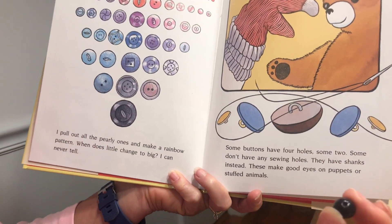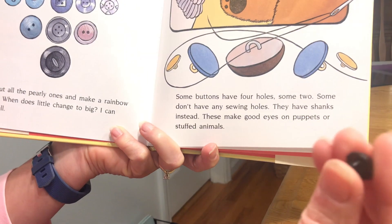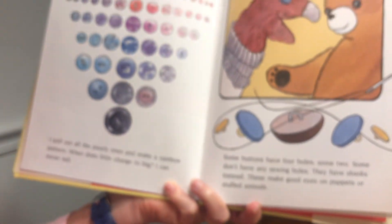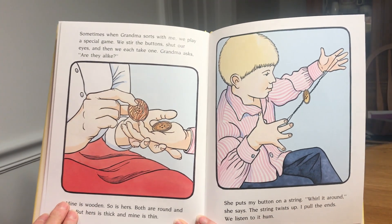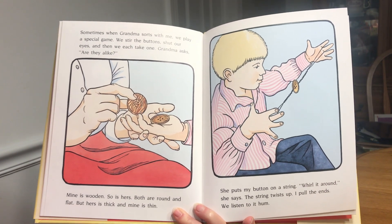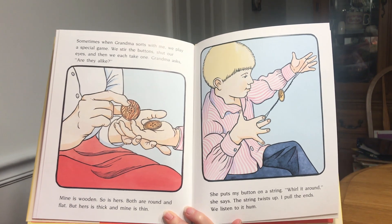Some don't have any sewing holes — they have shanks instead. These make good eyes on puppets and stuffed animals. Sometimes when grandma sorts with me, we play a special game. We stir the buttons, shut our eyes, and then we each take one.